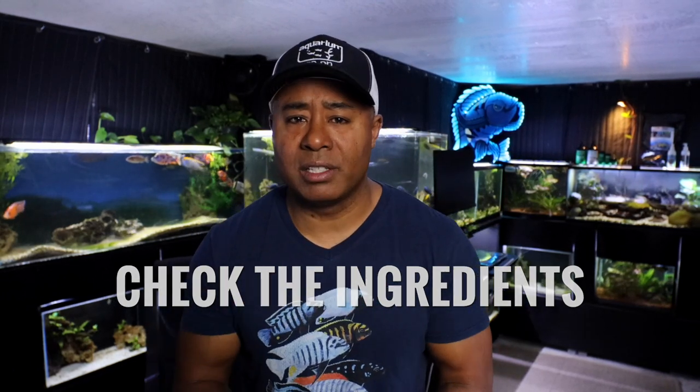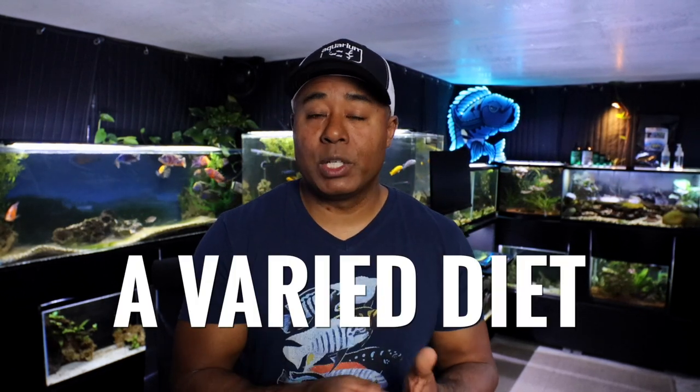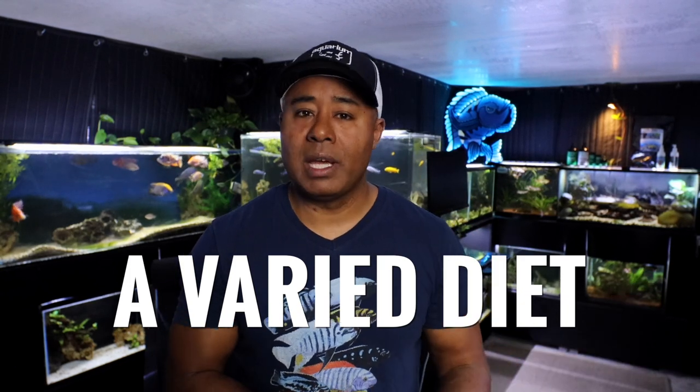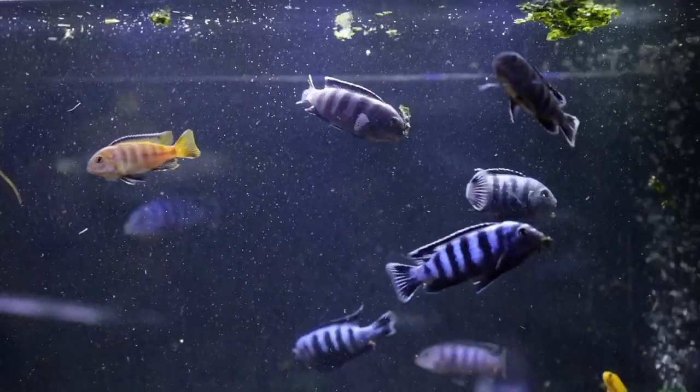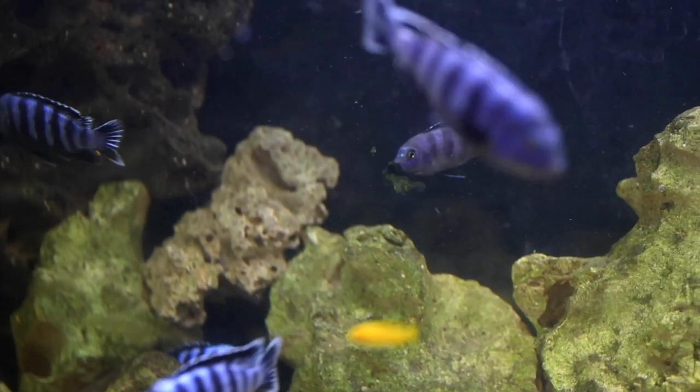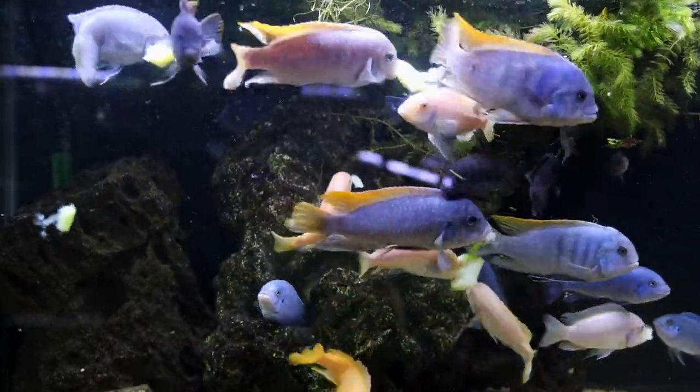Another thing you can do is check the ingredients of processed foods — look at the protein and fat content to make sure it's appropriate for the fish you're feeding. I like to feed a pellet food a couple days a week, a spirulina flake a couple days a week, and supplement the other two or three days with vegetable matter and algae. I also occasionally feed my Mbuna krill or shrimp — it's a good low-fat protein source, and they do eat crustaceans in the wild in Lake Malawi. Plus, eating the whole shrimp with the shell and legs is fibrous in nature, acting like roughage to help keep the intestines clean.